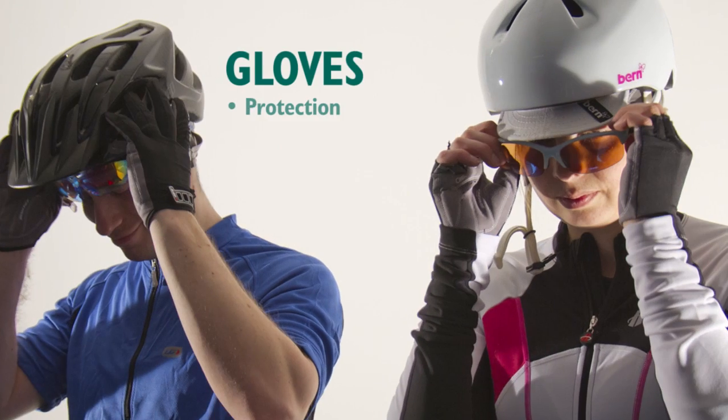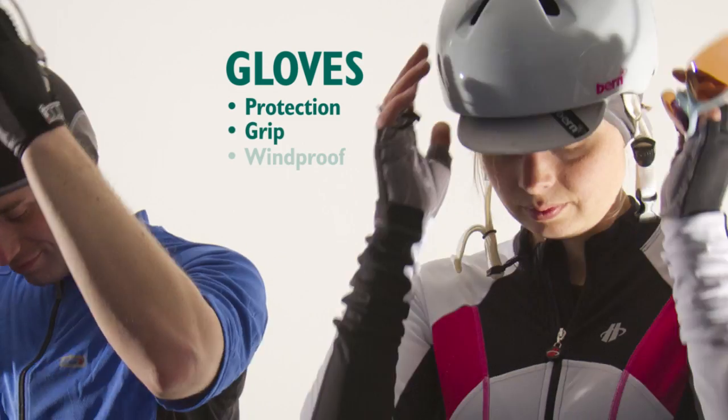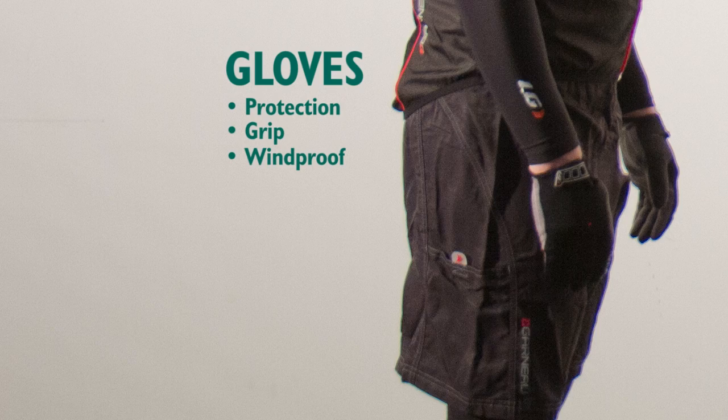Gloves have two jobs: to protect your hand and help grip the bar. For colder days, waterproof or at least windproof options are best. Terry cloth on the thumb is also useful for wiping a runny nose.